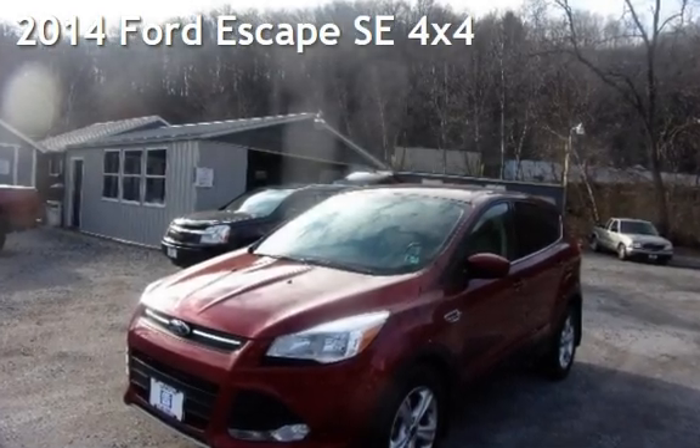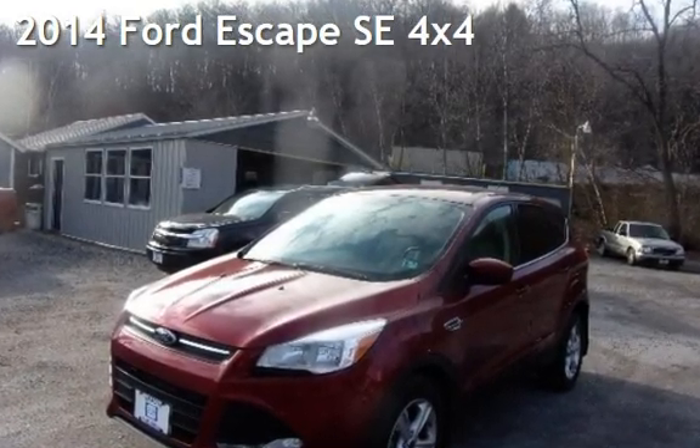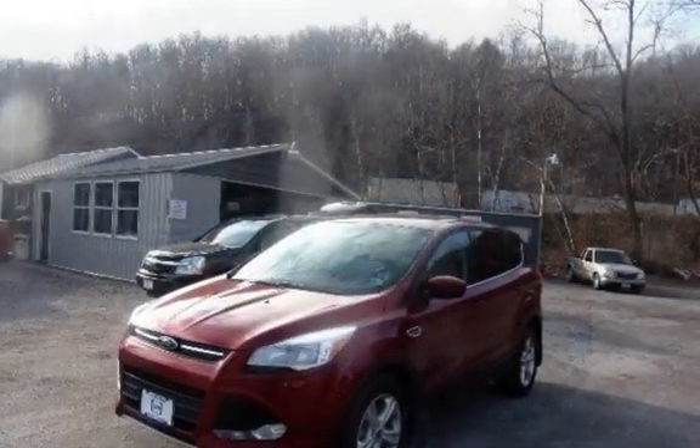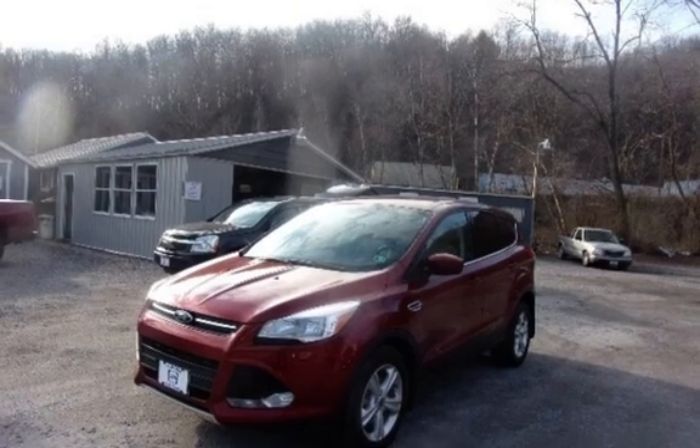Presenting a pre-owned 2014 Ford Escape SE. This four-door SUV has a four-cylinder, 1.6-liter i4 engine, with all-wheel drive and an automatic transmission.